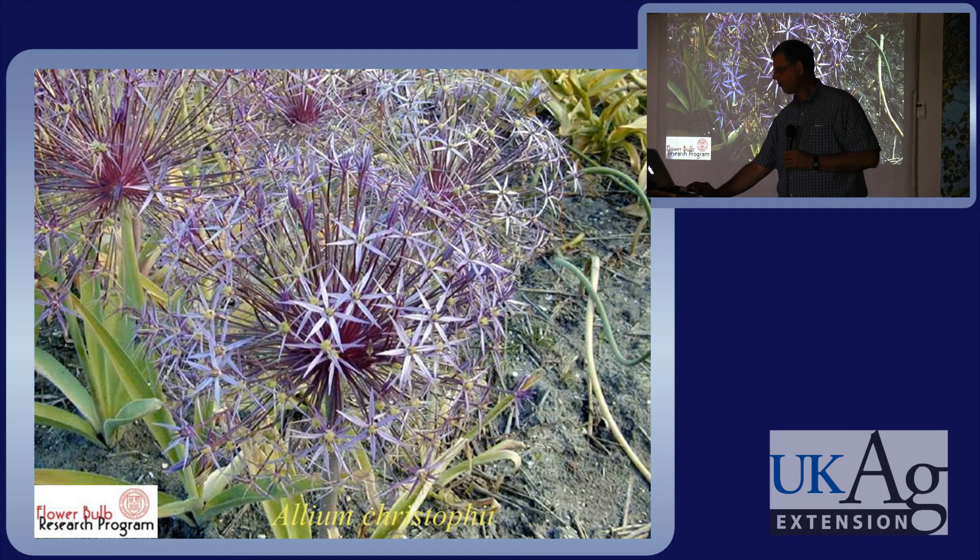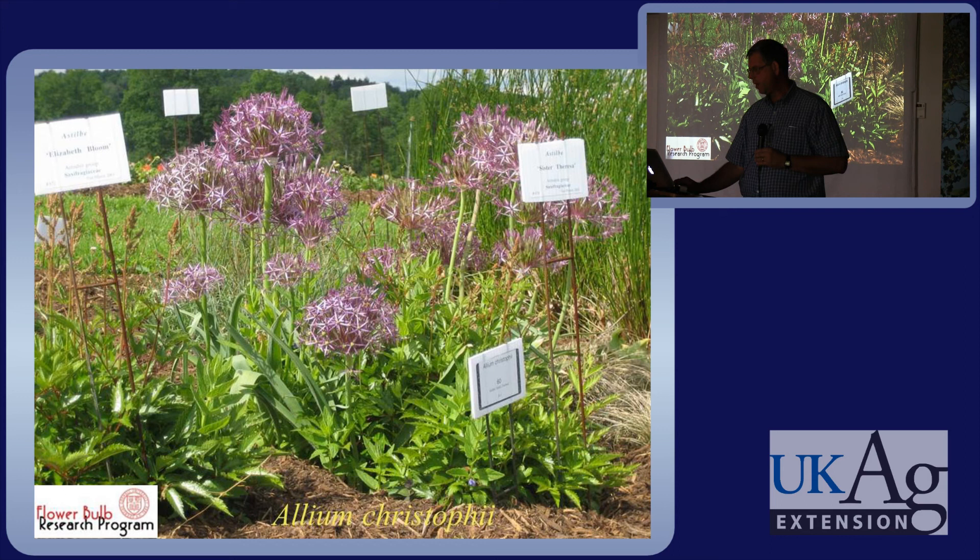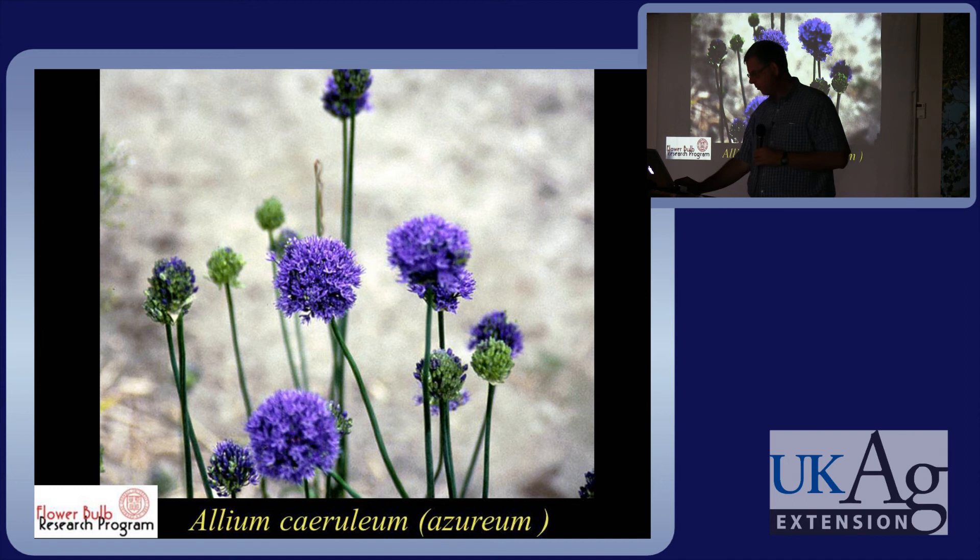Allium christophii is a looser form of onion, pretty commonly available. The flowers are nine to ten inches across. They perennialize and combine well with a lot of different plants. There's a range of them — purple and bluish onions. Allium molly is a little yellow one, a small allium. Plant it in big masses and it gives you some color in late May to early June.